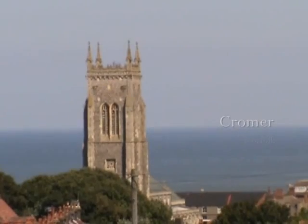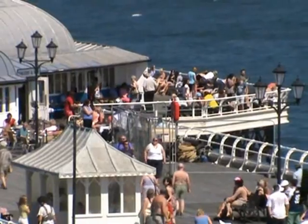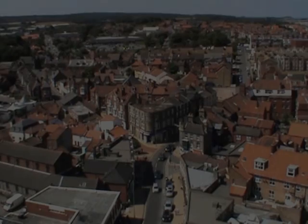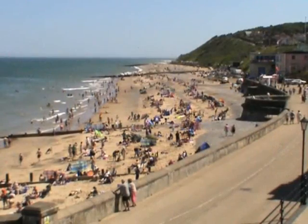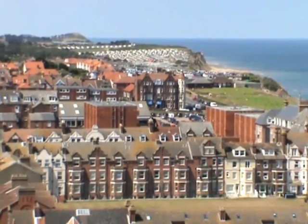The seaside town of Cromer wouldn't be the bustling resort we see today were it not for the railway. Like many other seaside towns along the Norfolk coast, the expansion of Britain's railways during the late Victorian era brought with it scores of holidaymakers, transforming small fishing communities into grand seaside havens.